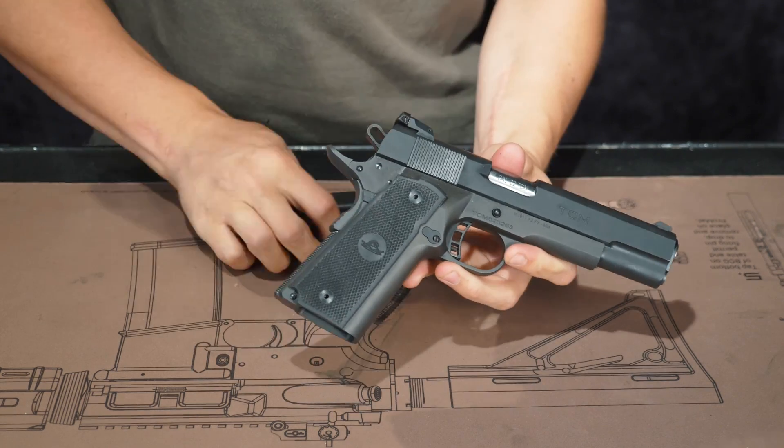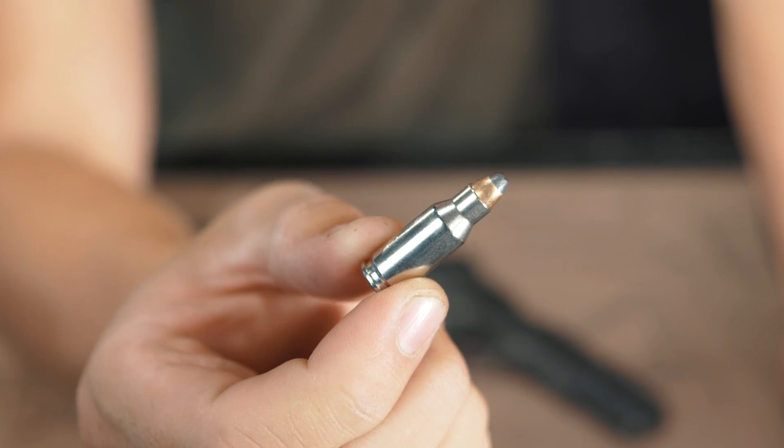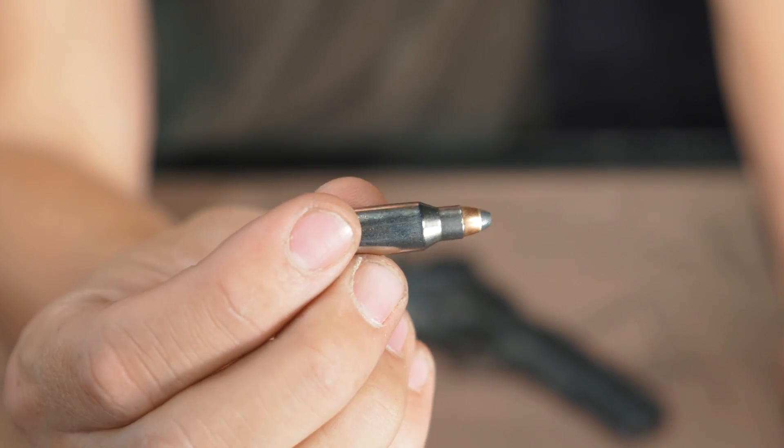This one is their high capacity model too, so it's double stack — a 17-round mag. This is the 22 TCM, for those of you that don't quite know what it is. Essentially a 9mm cartridge wildcat round that's been necked down to 22. It's a little bit longer than 9mm, but that's essentially the gist of it.